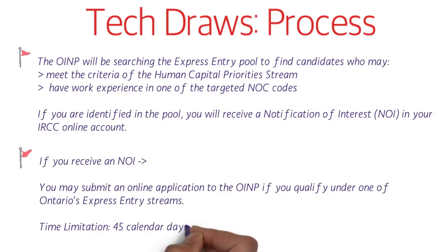If you receive an NOI, you may submit an online application to the OINP if you qualify under one of Ontario's Express Entry streams. The time limitation is 45 calendar days of receiving your NOI — you must submit your application within 45 calendar days of receiving your notification of interest.